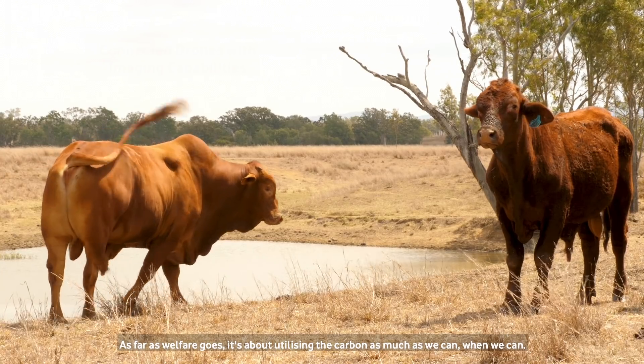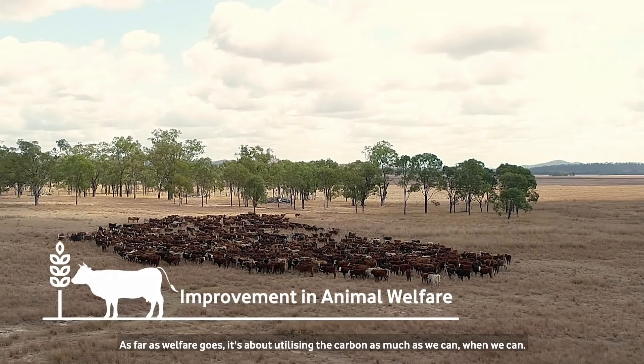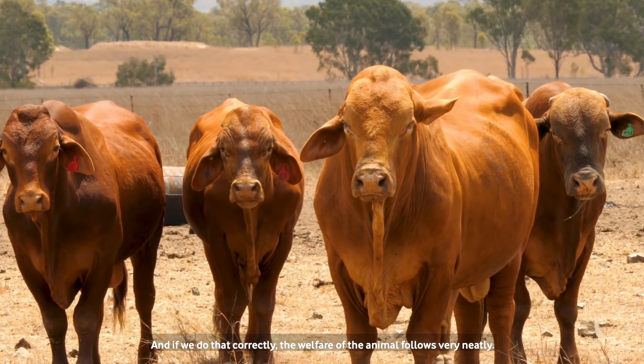As far as welfare goes, it's about utilising the pasture as much as we can when we can. And if we do that correctly, the welfare of the animal follows very neatly.